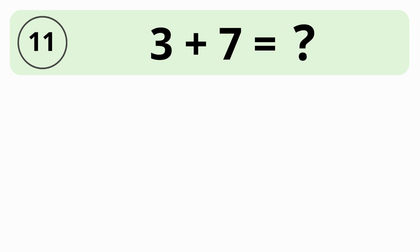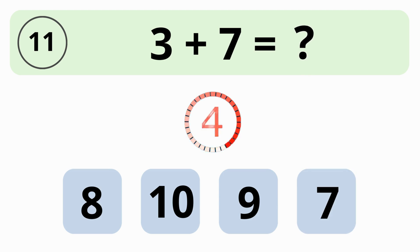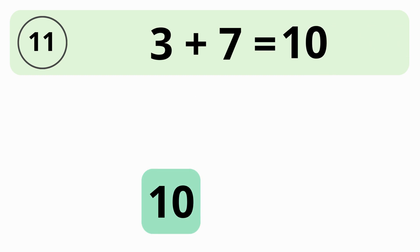How much is 3 plus 7? 8, 10, 9, or 7? The value of 3 plus 7 equals 10.